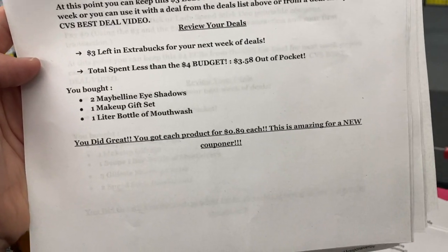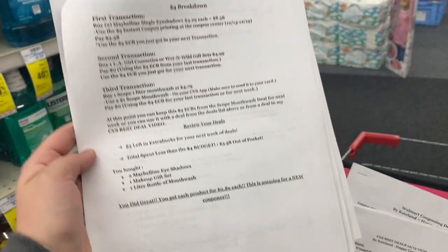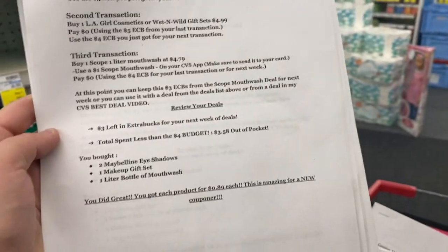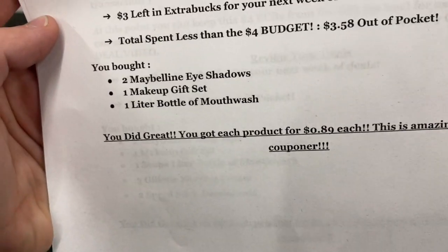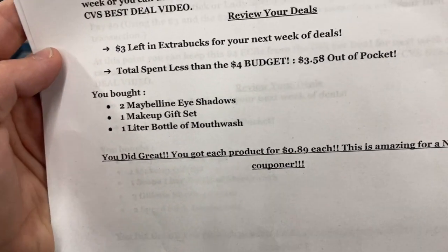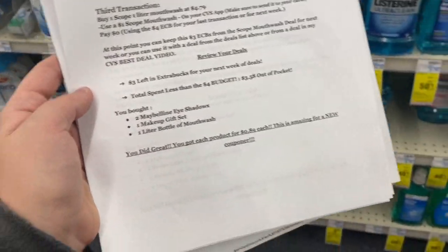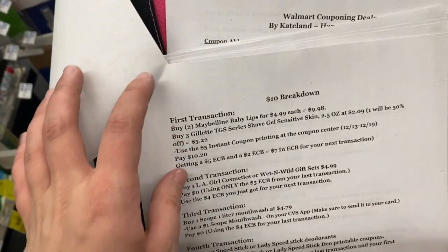Reviewing your four dollar breakdown: you still have a three dollar Extra Buck for next week. You spent less than four dollars — just $3.50 out of pocket — and you got two Maybelline eyeshadows, one makeup gift set, and one liter of mouthwash. That's spending about 89 cents each for all of these products, and for a new couponer that is awesome.